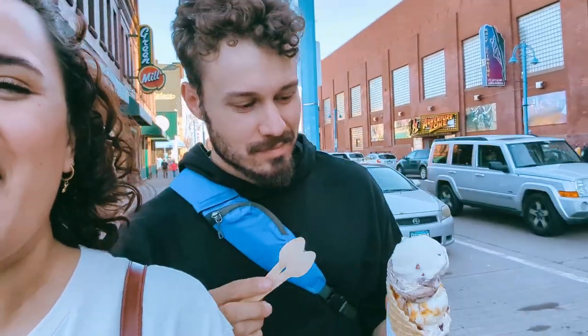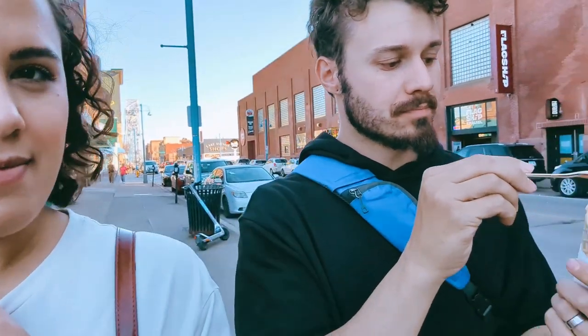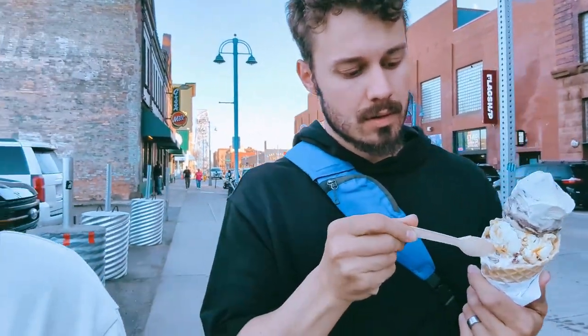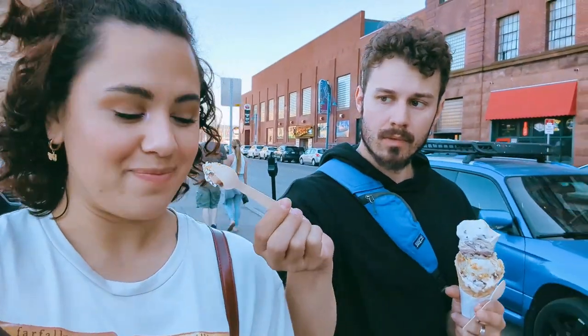We got some ice cream! We got whiskey pecan on top, which tastes like whiskey. There's a coconut fudge one, a lavender honeycomb, and then brandy cherry with goat cheese. It's different — you can definitely taste it, it's not like milk cream. I think it tastes amazing. That honeycomb — oh that's good. It's lavender honeycomb. Oh that's amazing.